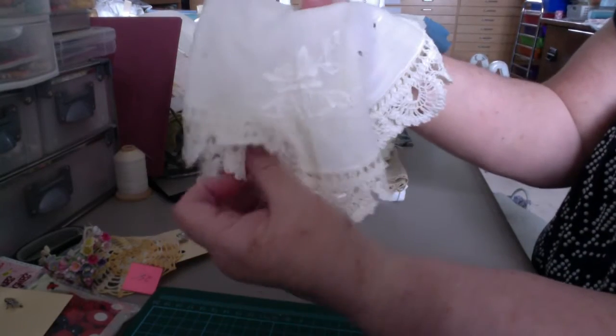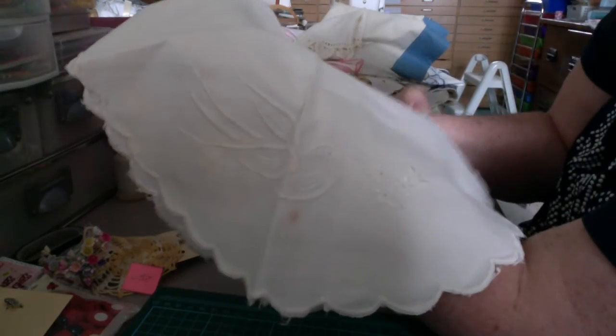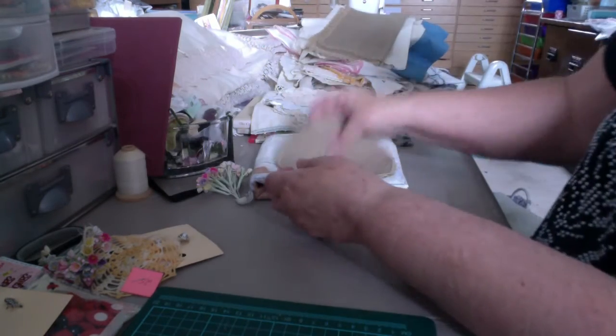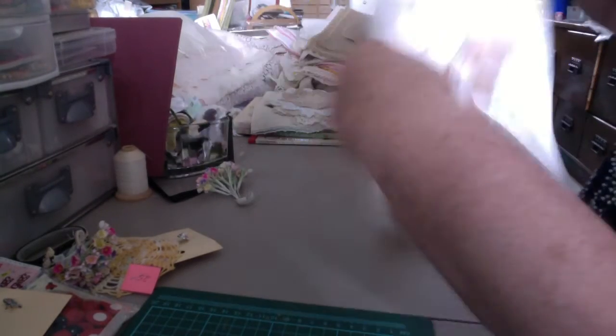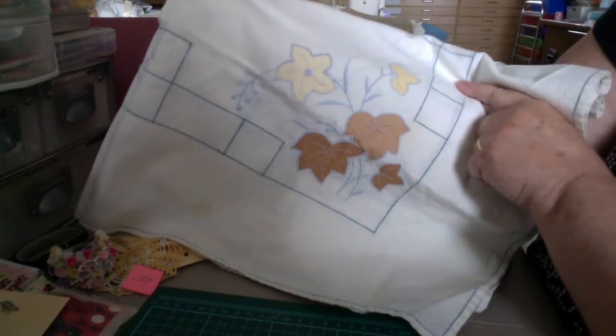And we have this one — a doily with this gorgeous edge on it. And this one. This linen doily. Two little round linen doilies. I thought this one was painted, but it's not. I thought it was Artex, but it is knit stitched. And this is applique — these leaves are applique. Very pretty. It's a little tablecloth. It does have stains on it, though.